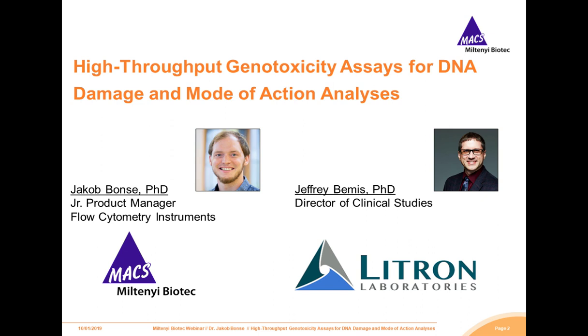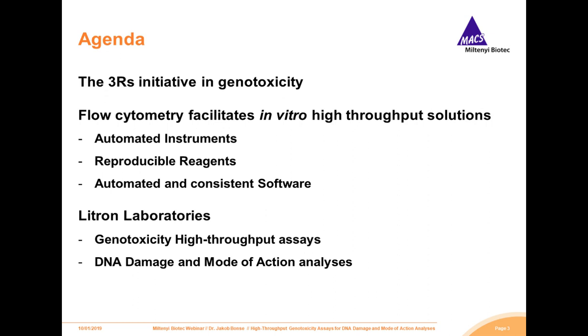Thank you, Jeff, for sharing some of your expert knowledge on genotoxicity testing with us today. With Dr. Bemis, we will discuss simple and efficient assays for DNA damage and multiple endpoint studies, and how high-throughput solutions improve your genotoxicity testing setups. I will shortly introduce the use of flow cytometry in genotoxicology and how our instruments, reagents, and software solutions will benefit your setup. With this said, I will hand over to the interesting part of Dr. Bemis.